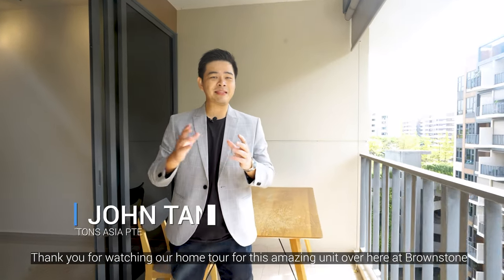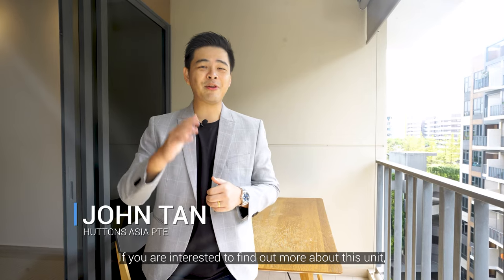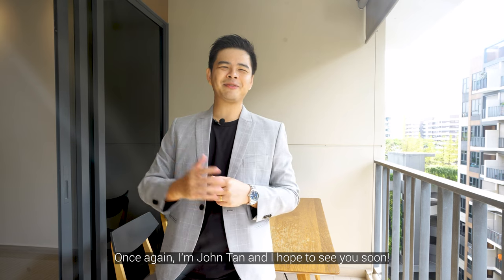Thank you for watching our home tour for this amazing unit over here at Brownstone. If you're interested to find out more about this unit, do contact me at 9633 8431. Once again, I'm John Tan and I hope to see you soon.